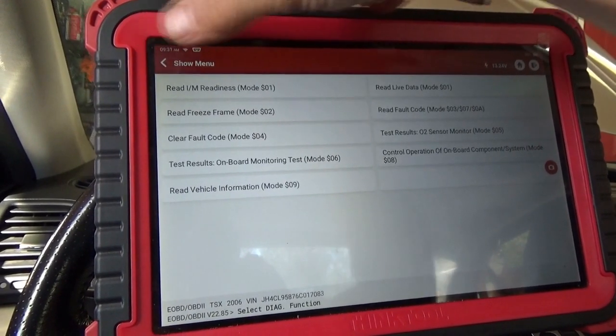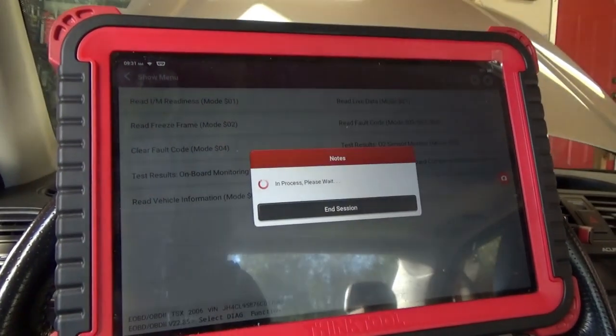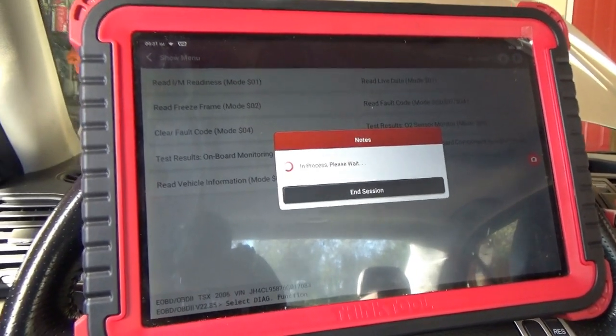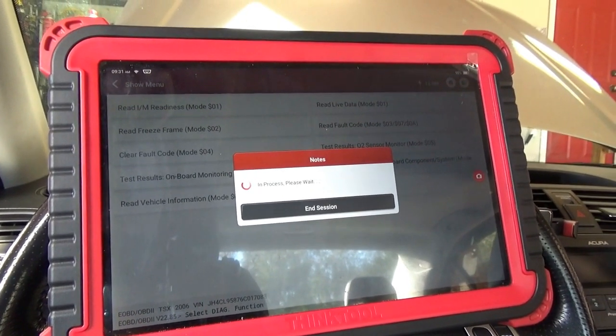Let's go into Honda mode now, because in live data I don't think they'll show both accelerator pedal position sensors. For this we need to go into OEM data for sure.